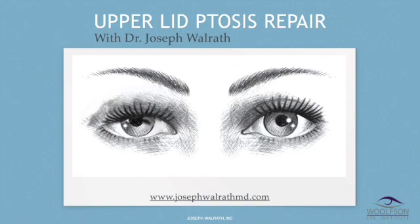Hello, once again, this is Dr. Joseph Walrath. I'm going to talk with you about upper eyelid ptosis repair. This is another video in my series of teaching videos for patients and prospective clients. This goes along with a more basic video that talks about the difference between ptosis and blepharoplasty and brow lift, but this part specifically focuses on ptosis — that's drooping of the eyelid margin where the lashes come off, blocking the vision.